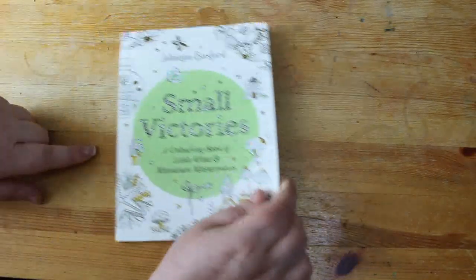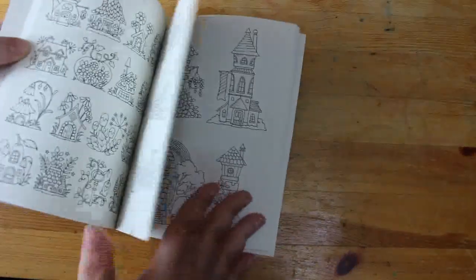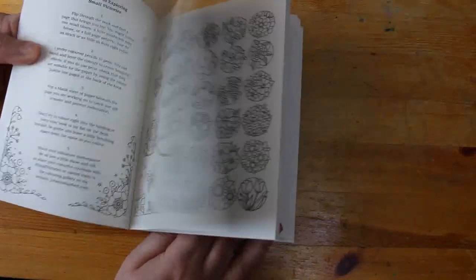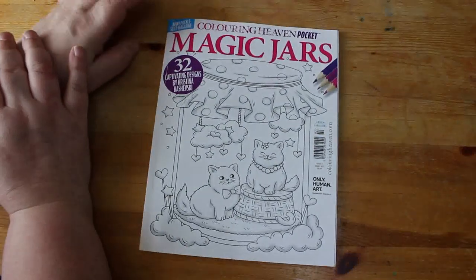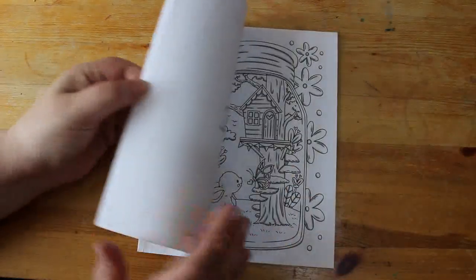I might even show you in my wrap-up video when I show you what I've coloured. So this month I finally picked up Small Victories by Johanna Basford. This will probably be one of the books I just stick in my bag because it's small — great for when I'm out and about. And the one I was colouring in is the Colour in Heaven pocket-sized book — this is their second one, Magic Jars. I'm not going to be collecting these.